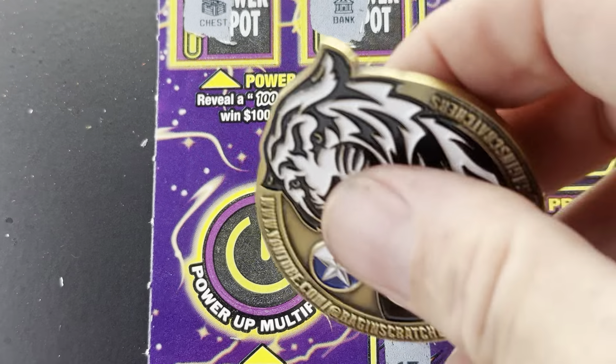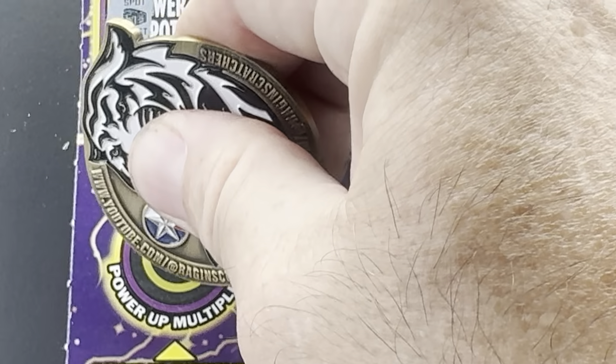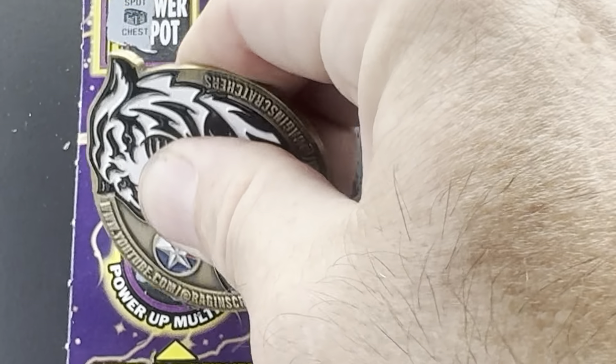Let's see if we can find a nice multiplier. It's one time — but hey, that's $40.